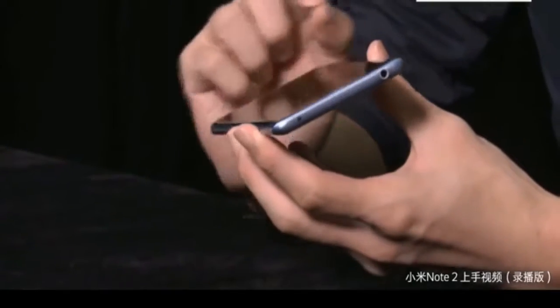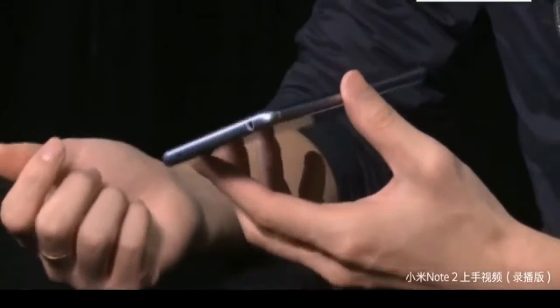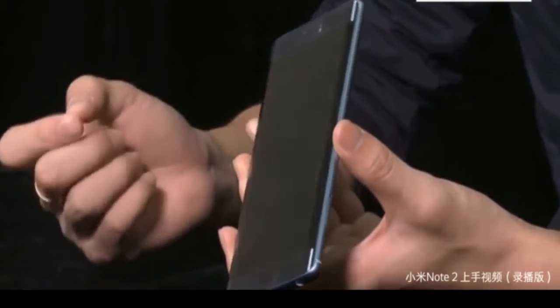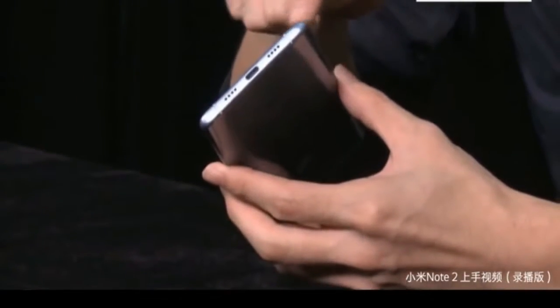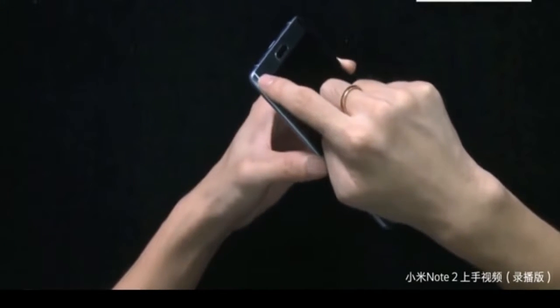Xiaomi has used the popular dual curved design, similar to what we saw on the Note 7. But with the phablet out of the picture due to its battery woes, the Xiaomi Mi Note 2 can shine with its familiar design. The phone comes with 3D glass on both the front as well as the back. This means holding the phone is more comfortable due to its curved design.